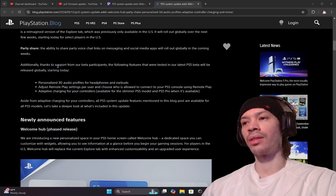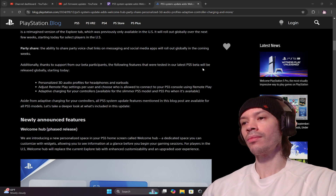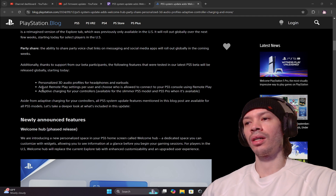Thanks to support from beta participants, the following features were tested in the latest PS5 beta and will be released globally starting today: personalized 3D audio profiles for headphones and earbuds, remote play settings adjustable per user, and the ability to choose who is allowed to connect to your PS5 console using remote play.